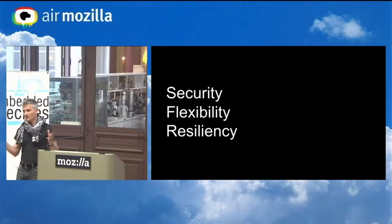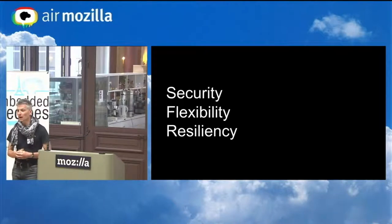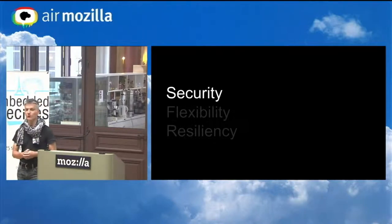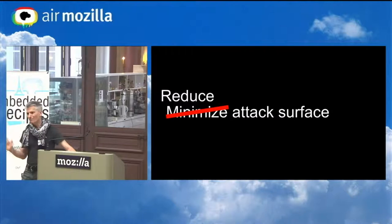That's what Linux Boot is. The 'why' question has three pillars: security, flexibility, and resiliency. Security is my focus. I've been doing a lot of work on firmware security over the past few years, working with vendors to try to improve it. One of the key things we can do with Linux Boot is minimize the attack surface. We can't get rid of it entirely, but we can greatly reduce it.